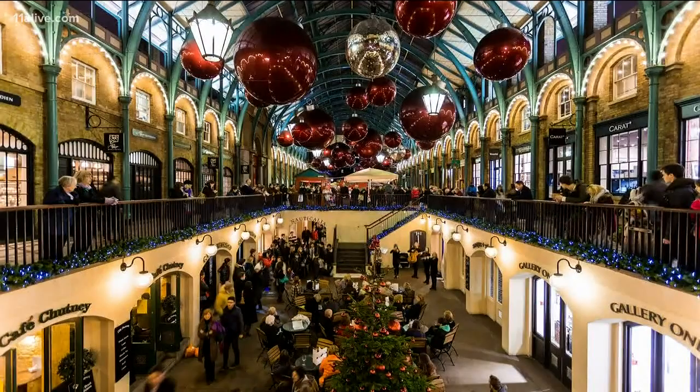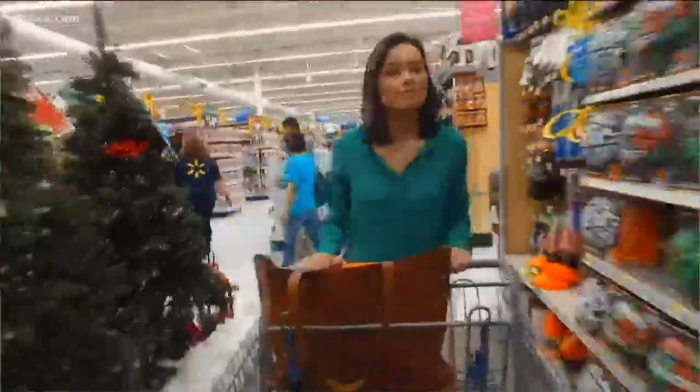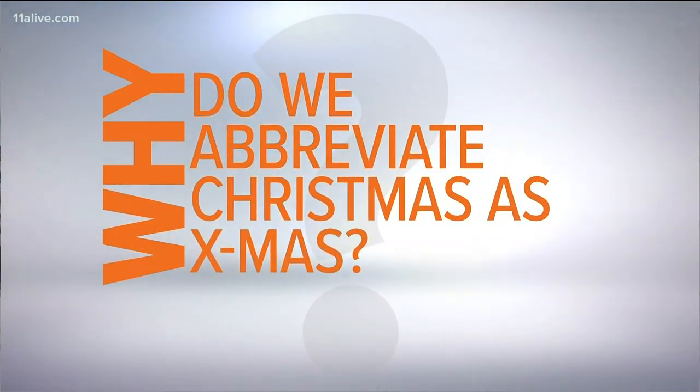Christmas is anything but X-rated, and yet many use the letter X to abbreviate the holiday. Our Why-guy examines why X-mas is a common way to shorten the word Christmas. With the hustle and bustle of the holidays, we're in such a hurry running from store to store that we hardly have time to take a breath. Sometimes we're so busy we don't have time to spell out the word Christmas. Let's explore why we sometimes abbreviate Christmas with X-mas.